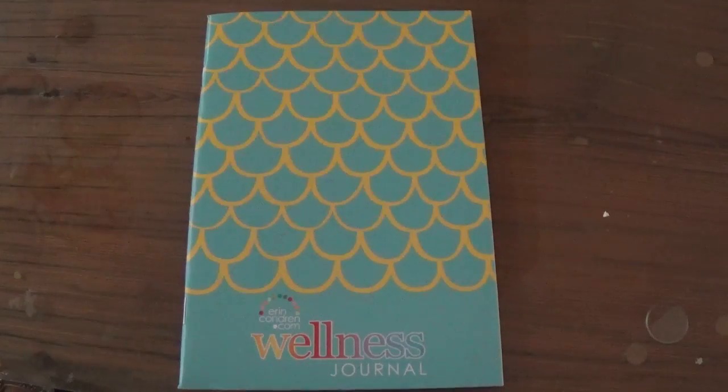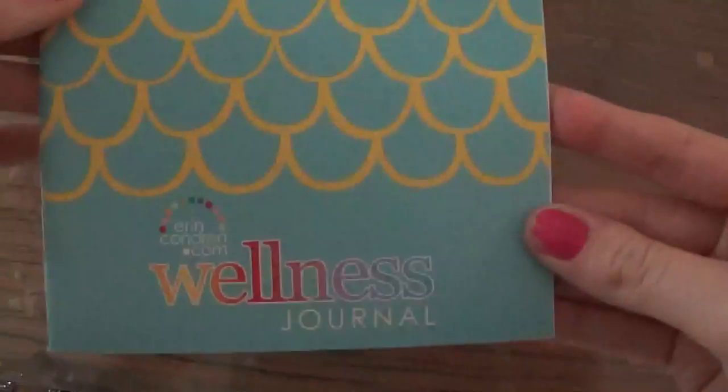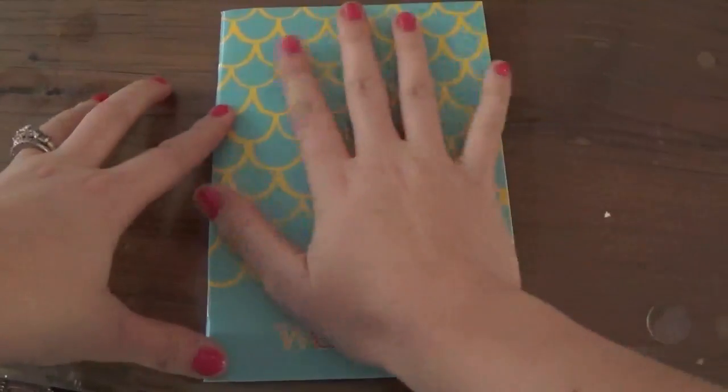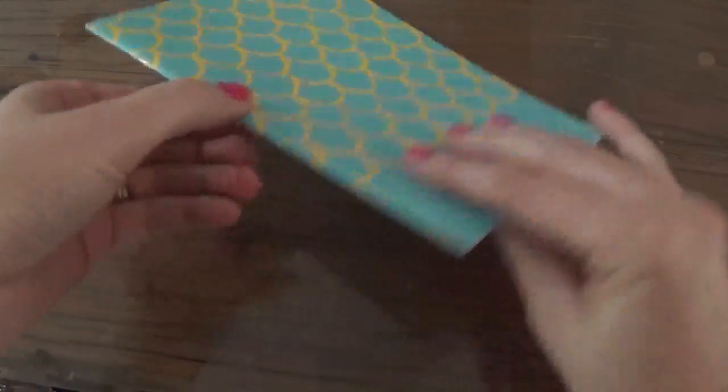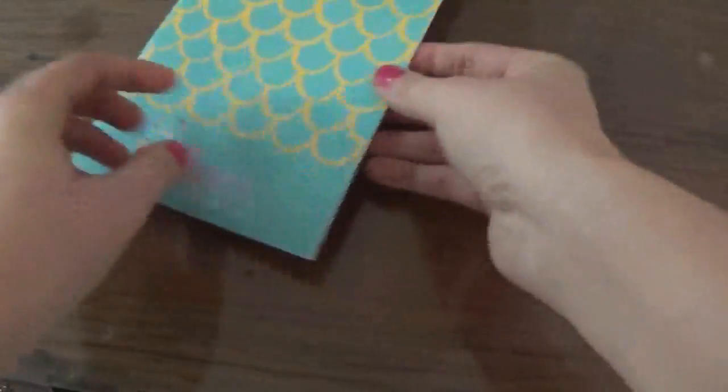Hey guys, it's Elizabeth. I wanted to show you inside this wellness journal from Erin Condren. It's only about $5. As you can see, it is about the size of my hand. It is very, very thin, so I love that it can fit inside my planner and I can take it with me.